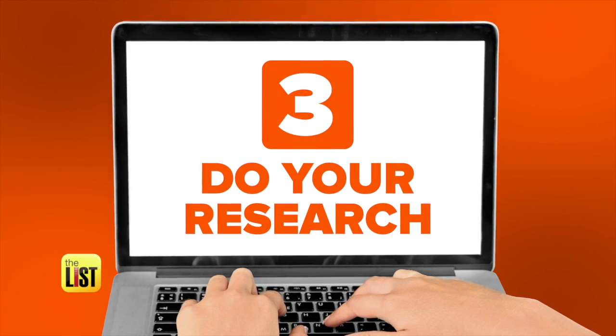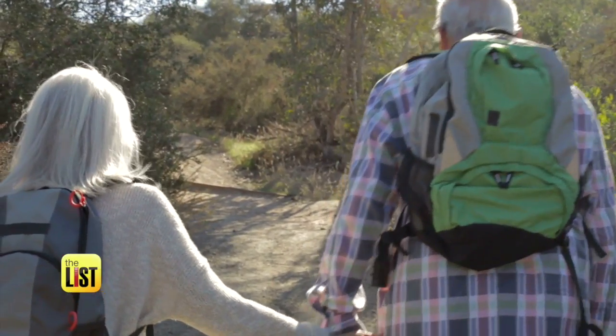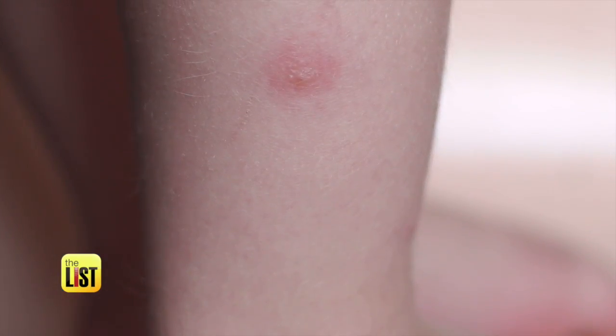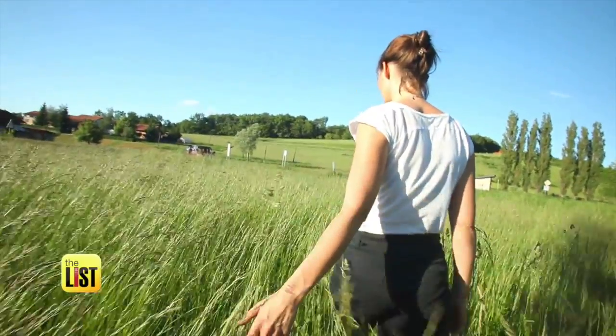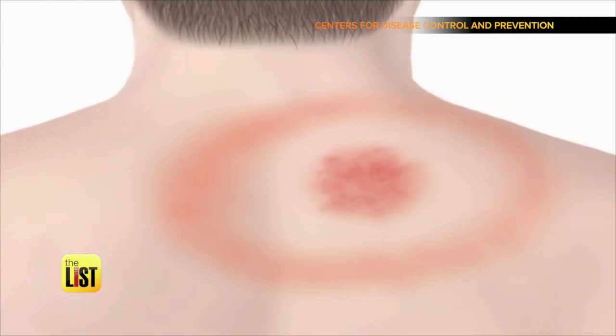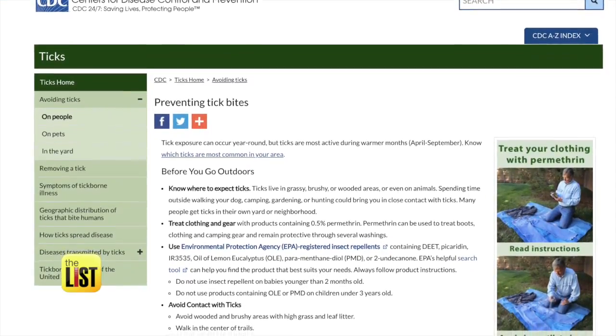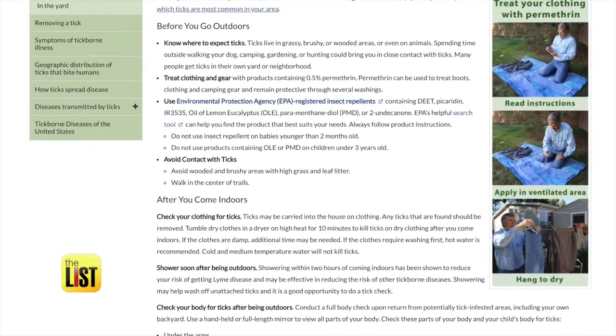Finally, do your research. A general rule of thumb: how long do you think the tick was on you, and is it within two or three days of the tick bite that you're contacting a doctor? Ticks have to be latched on for at least a day and a half to transmit any diseases. And the only vaccine available is for Lyme disease. So check the CDC website and ask your doctor about tick diseases in your area.